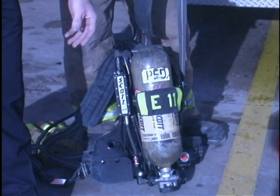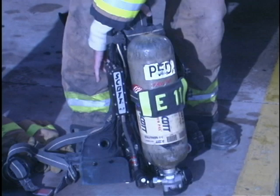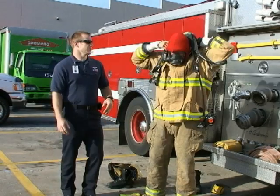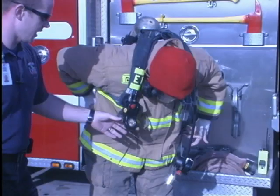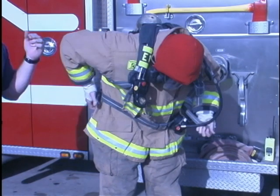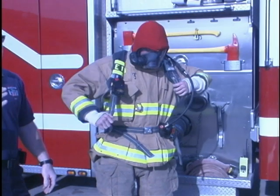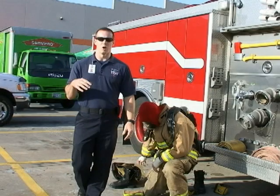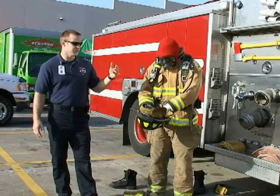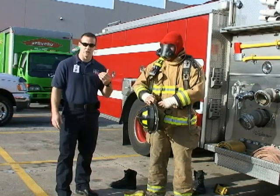These come in different sizes. We might get 15 to 20 minutes of actual hard work — if you're just standing there, we might get a little bit more. Our SCBA has an integrated PASS alarm — personal alert safety system — and it basically detects no movement. If we quit moving, after 30 seconds it'll start to chirp, and then if you don't move after that, it'll go into full alarm, making a real loud noise, basically warning the guys outside or inside that this firefighter hasn't moved.